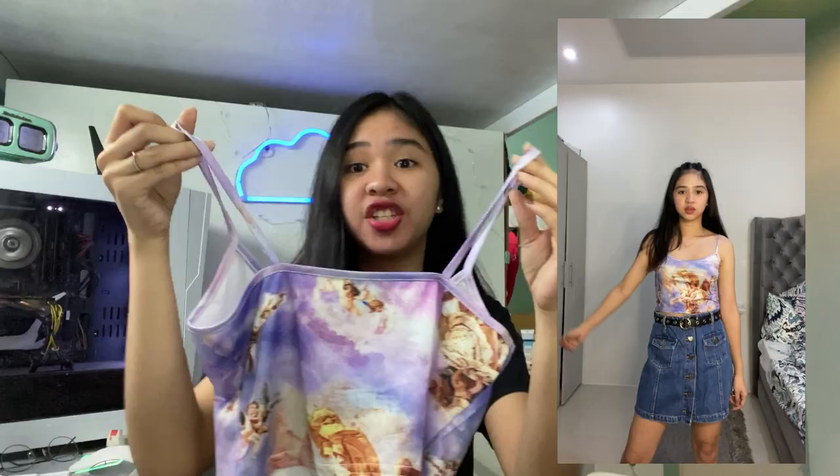The next product — I already know this design is very familiar and trendy. It's a camisole with an angel print design, which has really blown up in popularity. The quality is dry fit type and it's very stretchable. It looks great paired with high-waist pants and skirts. It's a simple camisole crop top but the design is really pretty.